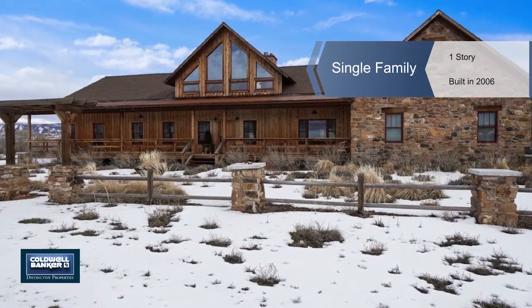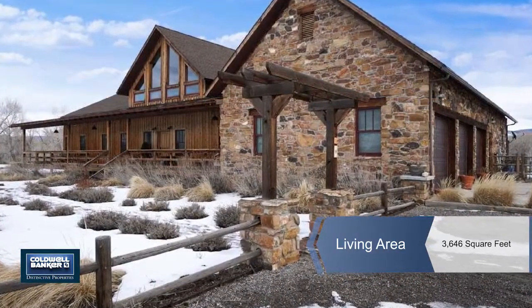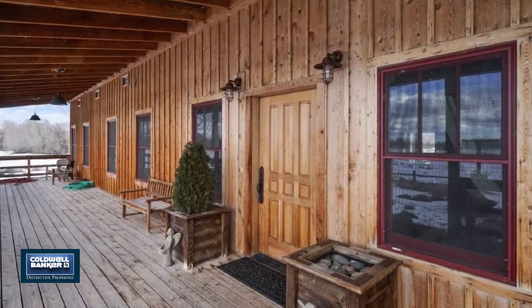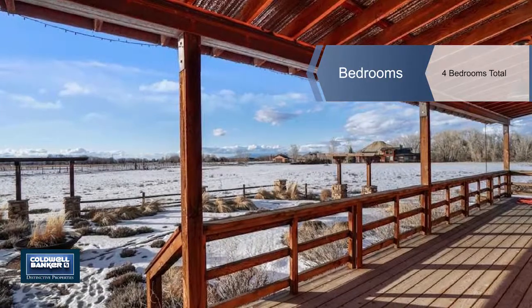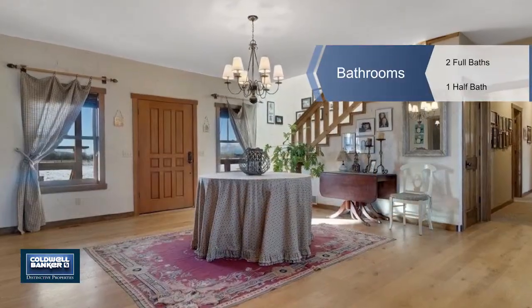This custom-built house of 3,646 square feet has an exterior of local Colorado stone and cedar. The front of the house has a massive cedar-covered front porch area, and the back patio is very spacious and features a beautiful outdoor fireplace.